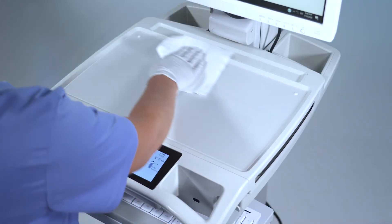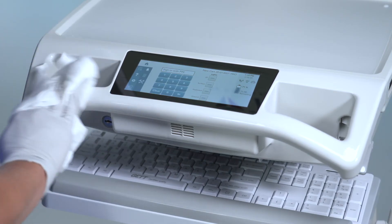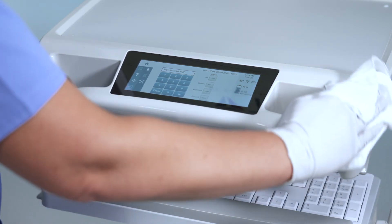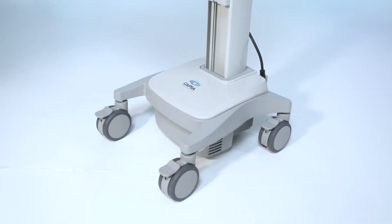In this time of increased focus on infection control, TRIO's high touch points are embedded with an antimicrobial additive to mitigate the spread of infection. The workstation's smooth surfaces are easy to wipe down with your facility's approved cleaning solutions and wipes.